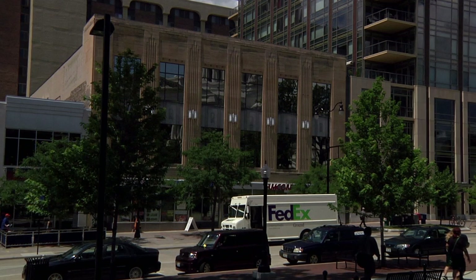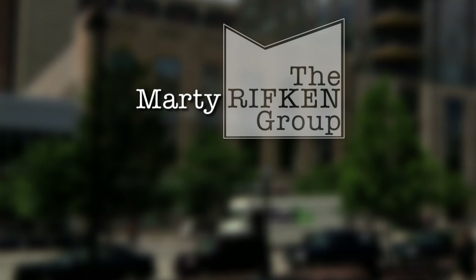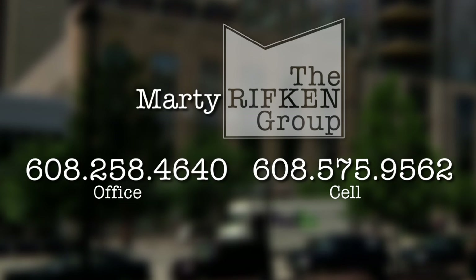We're sitting in one of the offices that faces the Capitol, and it has some gorgeous views as you can see from here. If you are interested in looking at the space, you can contact me, Marty Rifkin, at the Rifkin Group. I'm at 608-258-4640 or 608-575-9562.